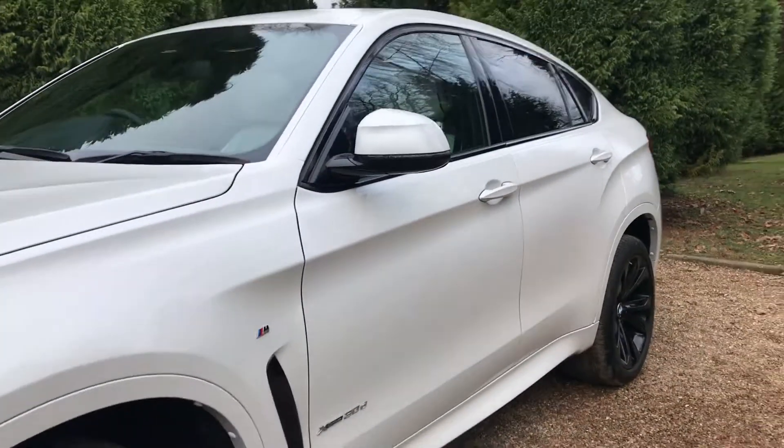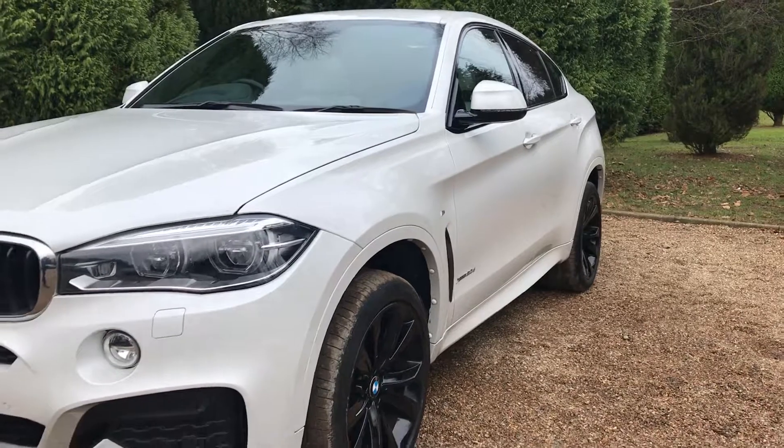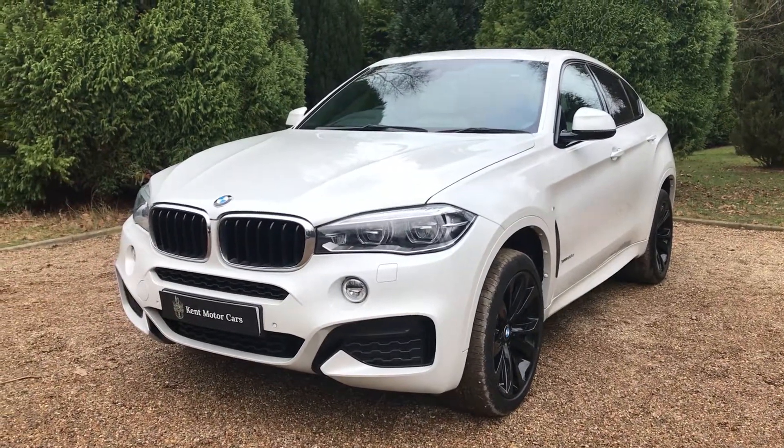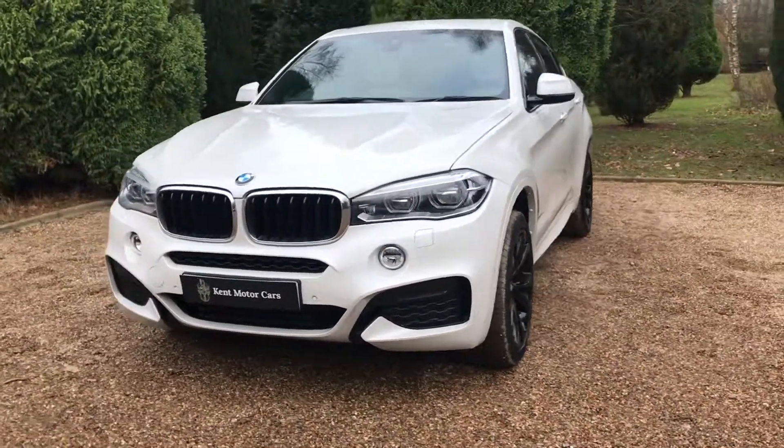All down this side, as you can see, no dents or anything like that. It's also got the LED adaptive headlights — really nice optional extra to have.